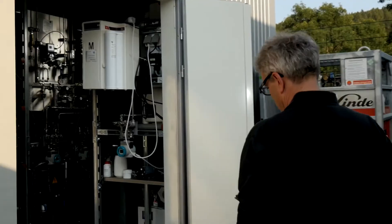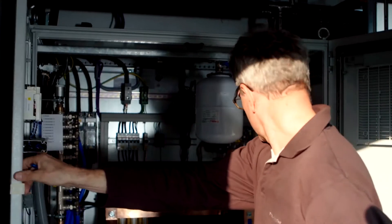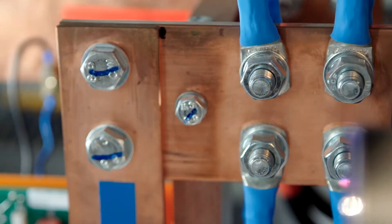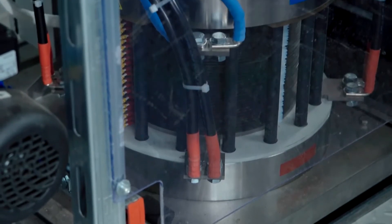An electrolyzer with a rectifier is located next to the adjustable biogas plant. The rectifier can transform excess green electricity into direct current, and the electrolysis splits water into hydrogen and oxygen.